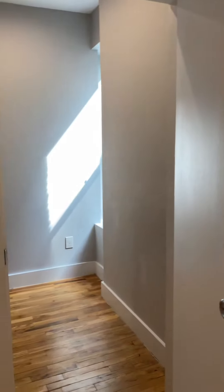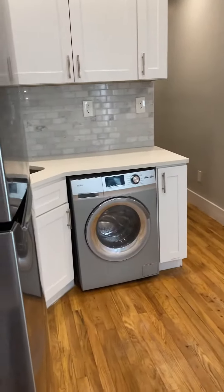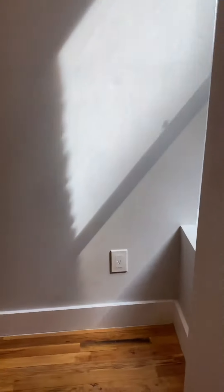Over here in the corner we have bedroom number one with a window. Lots of great light in this unit. You could definitely have space in this kitchen for more storage or even a slender bar seating area.